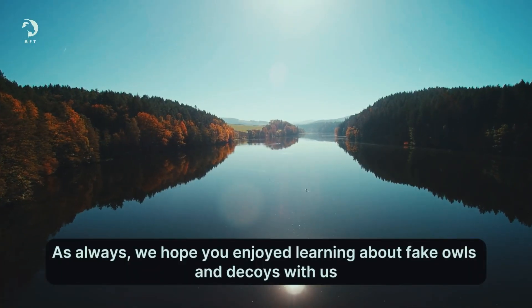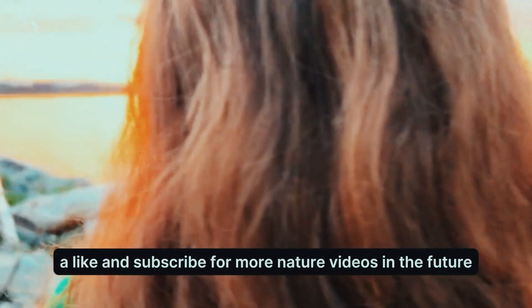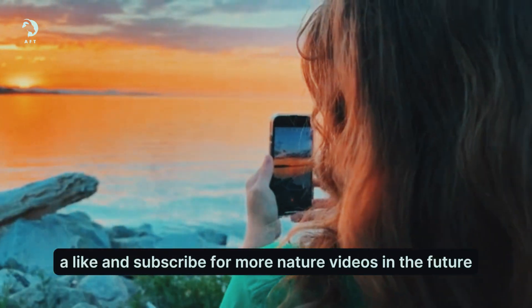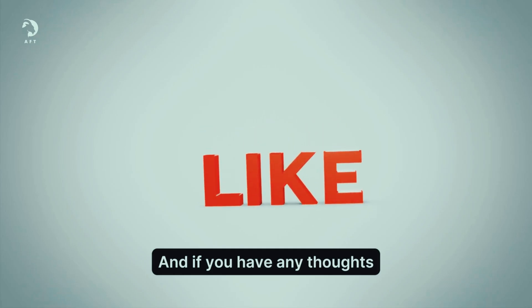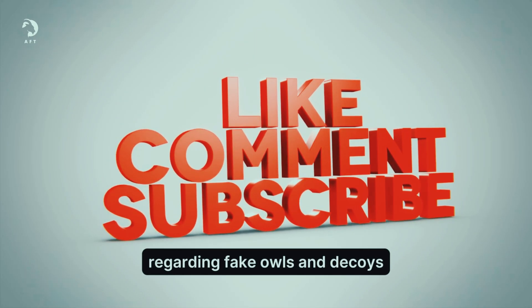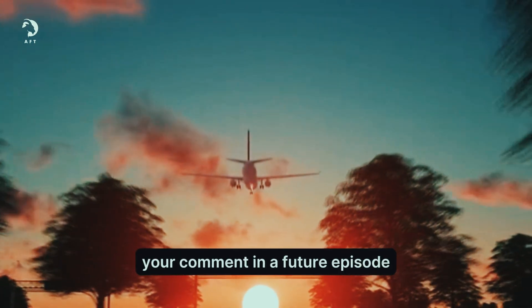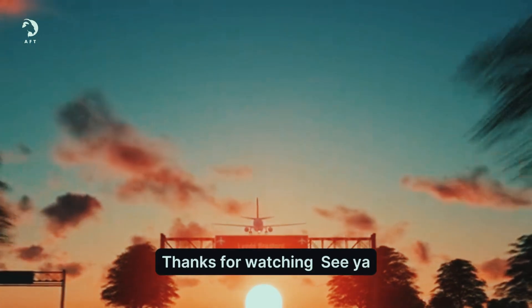We hope you enjoyed learning about fake owls and decoys with us. If you did, please don't forget to leave a like and subscribe for more nature videos in the future. And if you have any thoughts, experiences, or suggestions regarding fake owls and decoys, feel free to share them in the comments below. Who knows, maybe we'll feature your comment in a future episode. Thanks for watching. See ya.